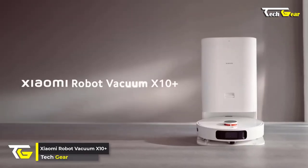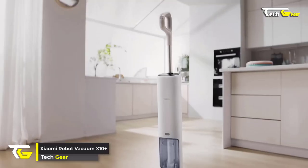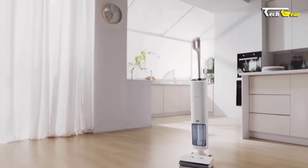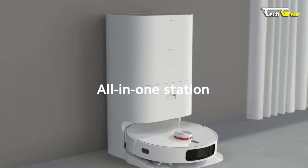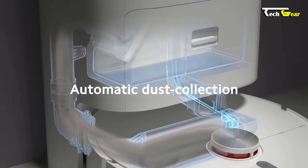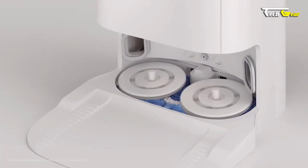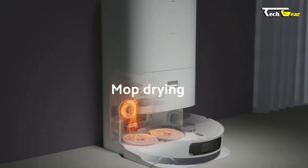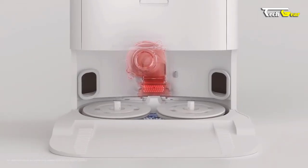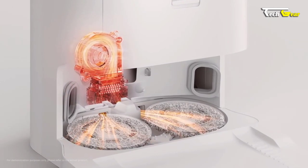Introducing the Xiaomi Robot Vacuum X10+, the ultimate cleaning companion that takes your home maintenance to the next level. The Xiaomi Robot Vacuum X10+ has an all-in-one station that handles everything from automatic self-cleaning to self-emptying in just 10 seconds. Its spacious 2.5-liter dust bag ensures you can go longer between cleanings. The station also self-dries the vacuum so it's always ready for action, and has a water refill function for uninterrupted mopping.